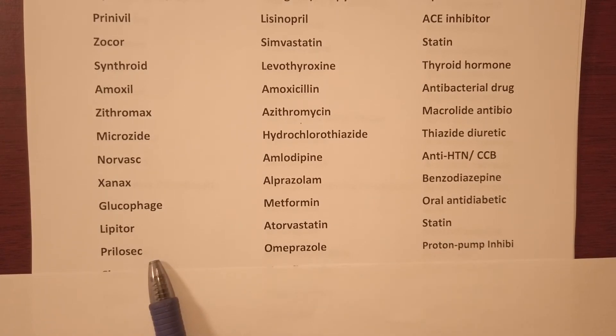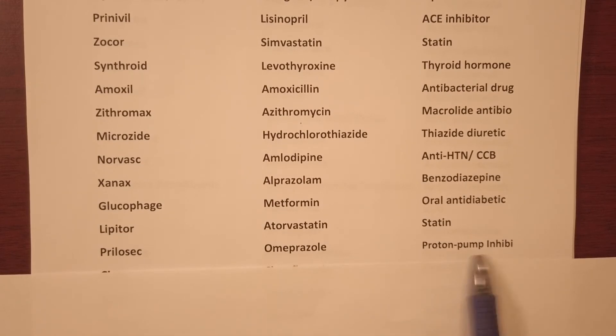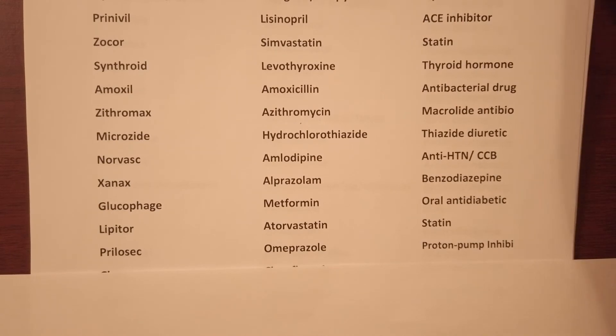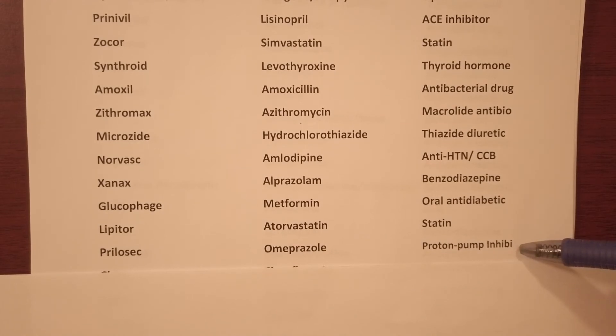Prilosec — generic name omeprazole and it's a proton pump inhibitor, which is also used for GERD or stomach acid.